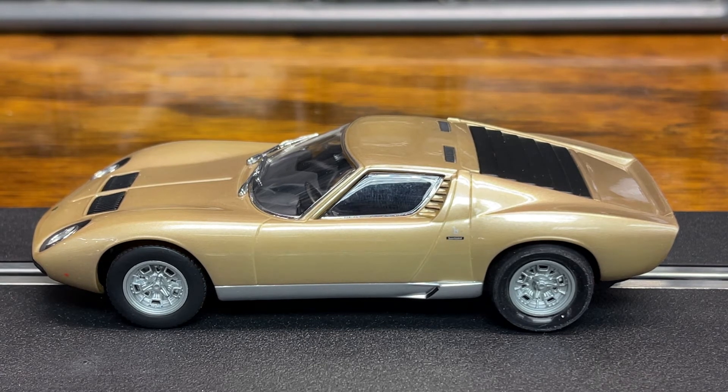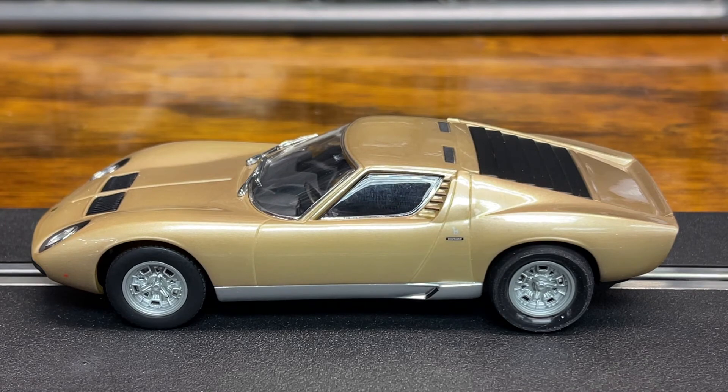On the track it does have lights — headlights and taillights — and I'll get some running video for you guys. This one is definitely a classic, and when I saw it I had to bring it into the collection.